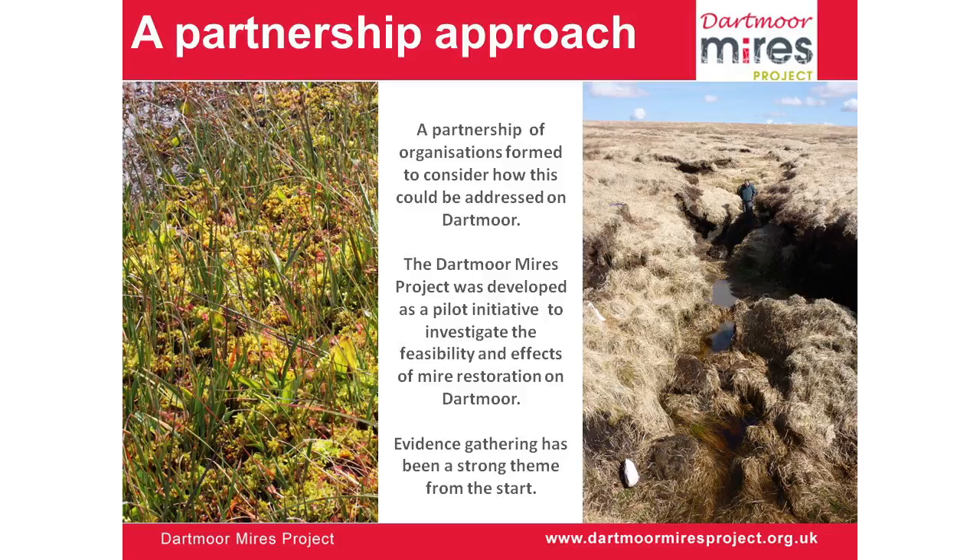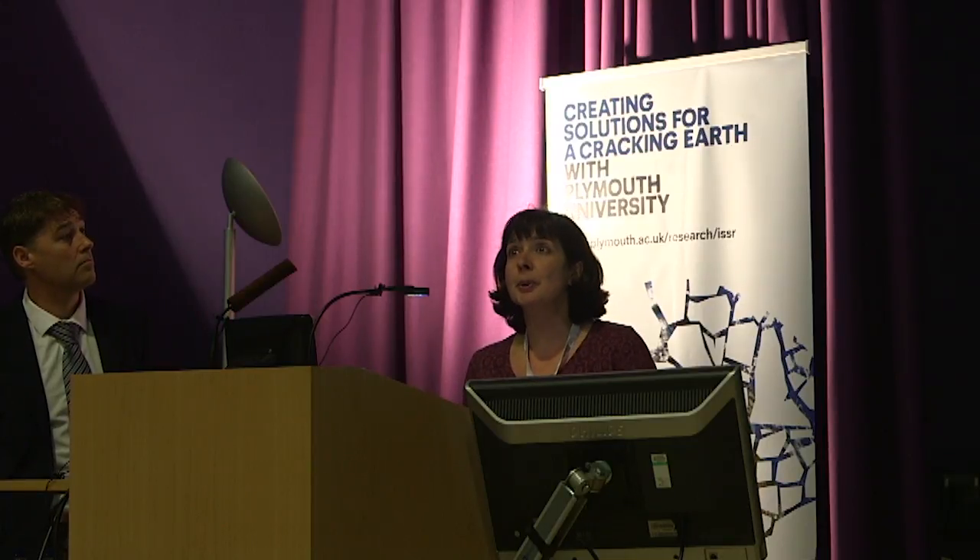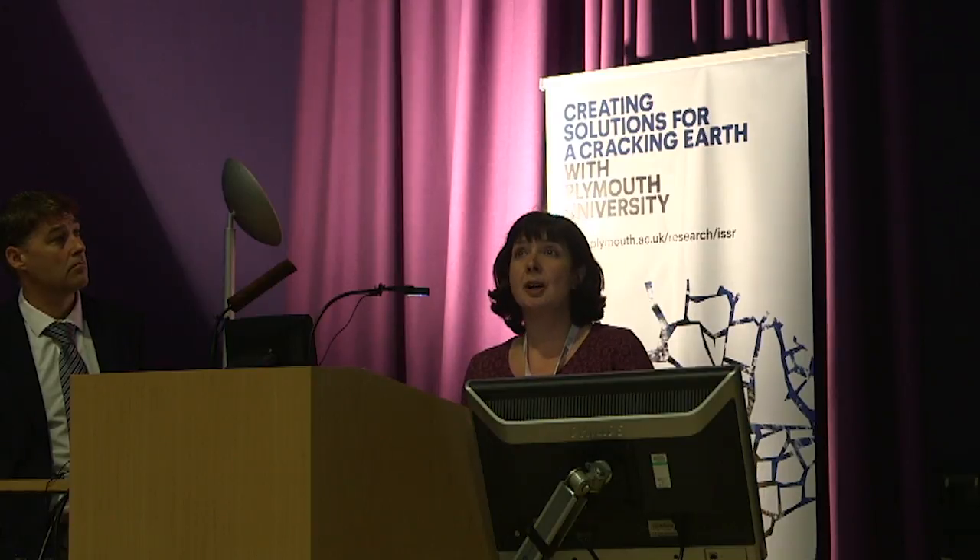The Dartmoor Mires Project is a five-year partnership pilot project which has just come to an end in March this year. Although the project was led by the Dartmoor National Park Authority and substantially funded by Southwest Water, a whole range of partners were involved — and they are all really important. The project was established to investigate the feasibility and effects of undertaking mire restoration on Dartmoor. Evidence gathering has been really important, and relationships with academic partners — in particular Exeter and Plymouth universities — have been key. One of the most important things was establishing good baselines in order to assess effectiveness.